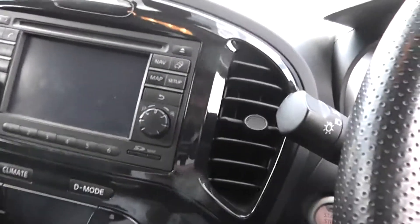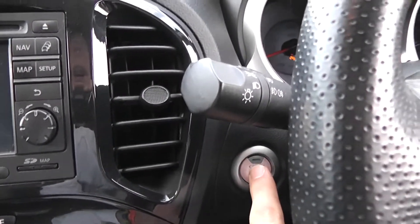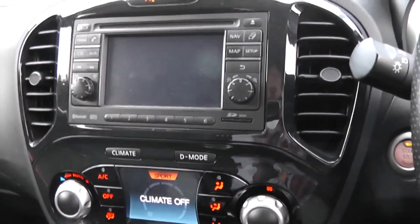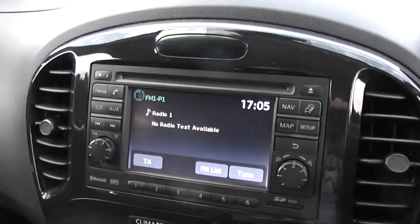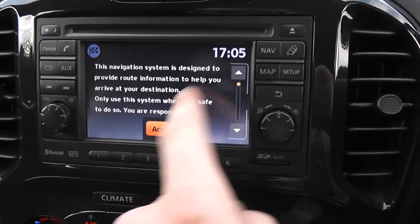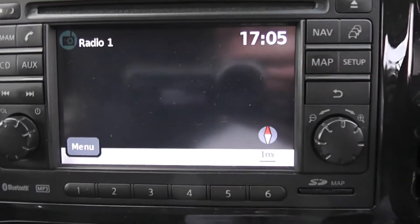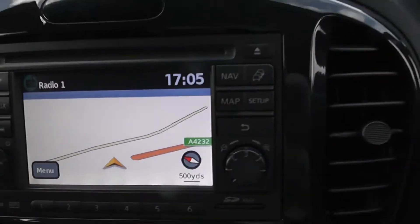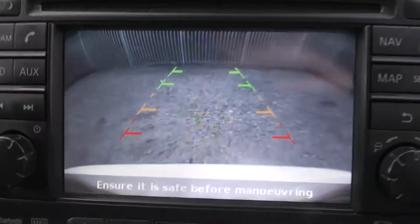Jumping inside the vehicle — as mentioned, this is an intelligent key vehicle so you put your foot on the brake and as long as you have the key on you, you press this button to start the vehicle, which will also push out your electric wing mirrors. In the centre you have a single CD radio player with built-in Bluetooth technology and a 5 inch display screen for your satellite navigation system, which when you put the car into reverse gear also serves as your colour reversing camera display.